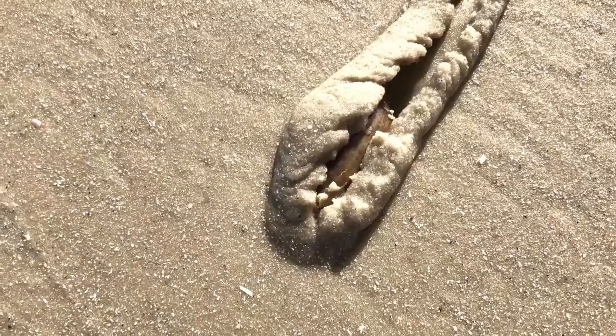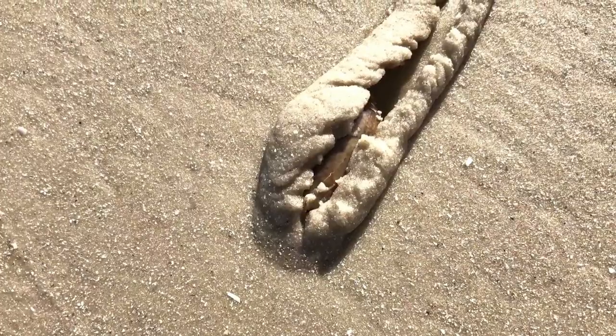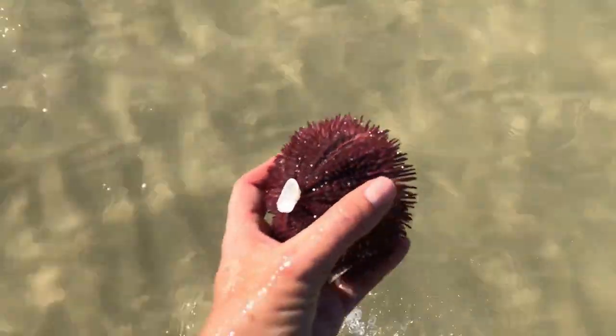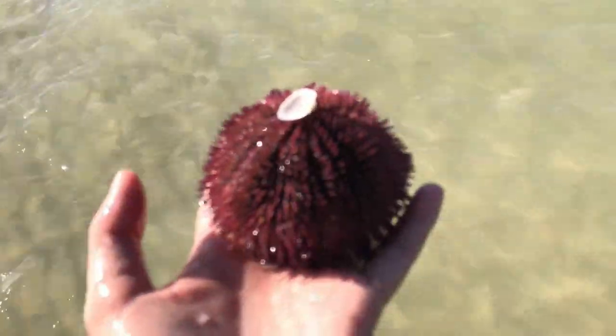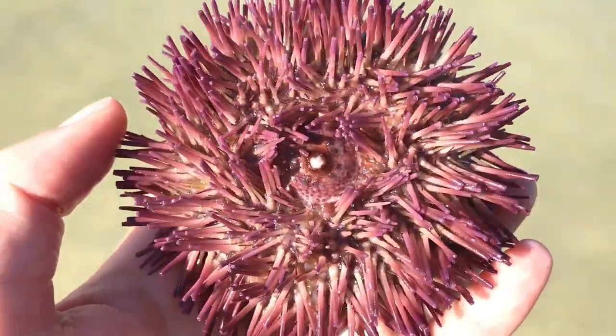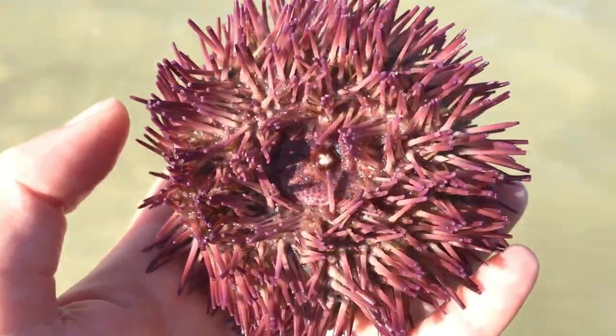Look at this, you guys — anybody know what it is? It is a trail of a live olive snail. Hopefully you guys can see — I'm kind of cutting through the sand there. Look how beautiful and big and perfect — oh my god, you can see all of his legs moving. It's so cool, he is just beautiful.